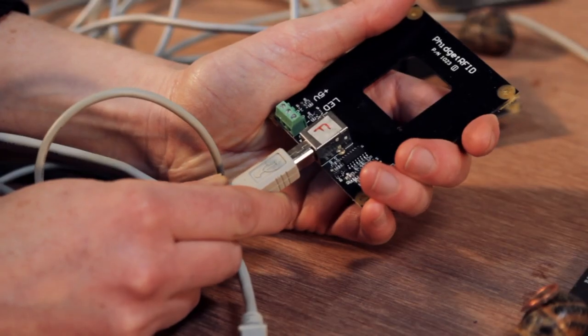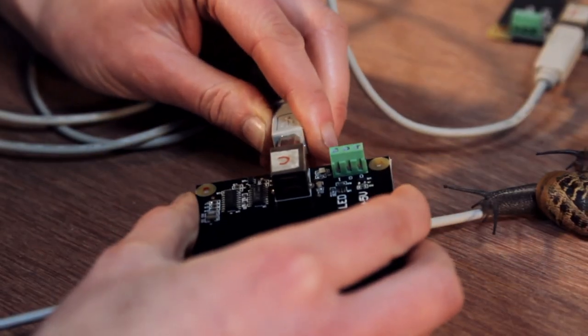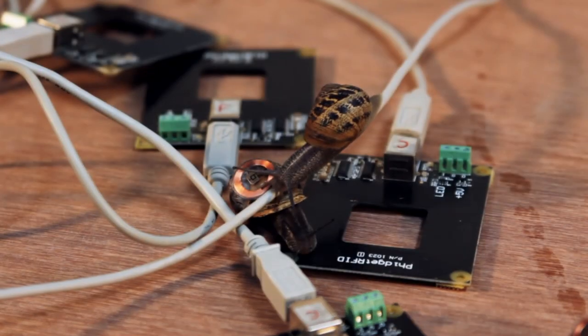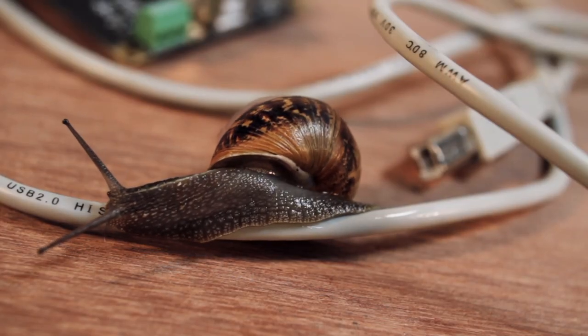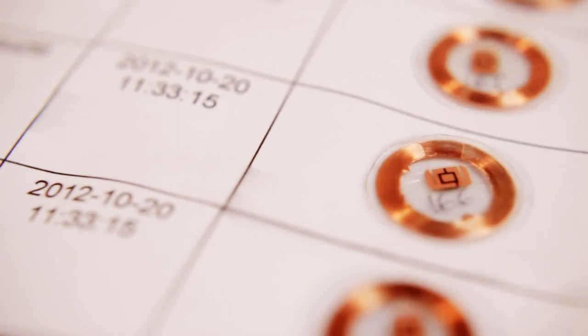RealSnailMail uses radio frequency identification technology, and how this is normally used is for speed and efficiency — people use it to track parcels or for key fobs.